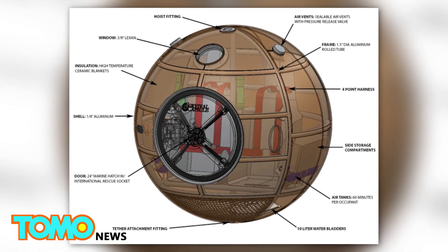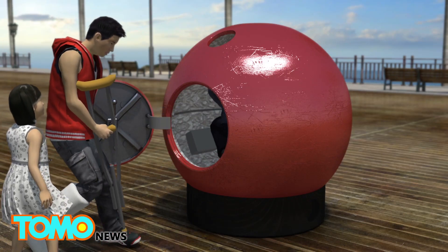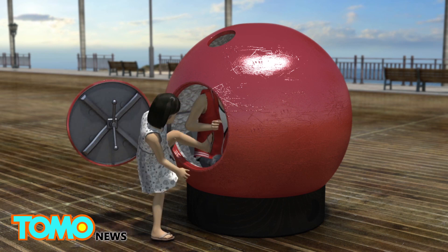The two designed the capsule with the less mobile, the elderly, the infirm, and the young in mind. In emergency situations, the Survival Capsule could act as a safety shelter for those who have problems evacuating, especially on a last minute's notice.